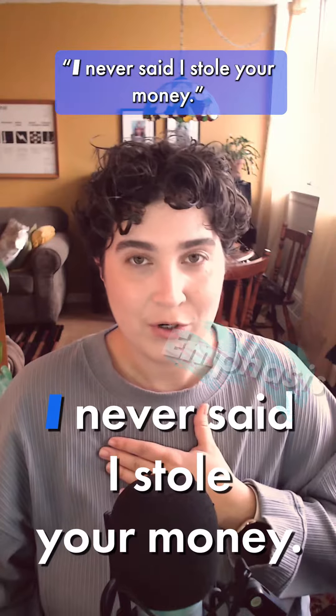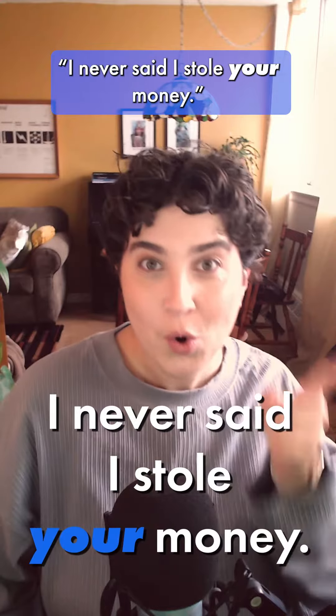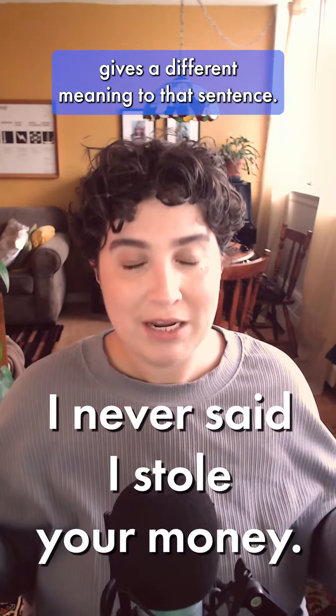For example: 'I never said I stole your money.' 'I never said I stole your money.' 'I never said I stole your money.' You see, every single word emphasized gives a different meaning to that sentence.